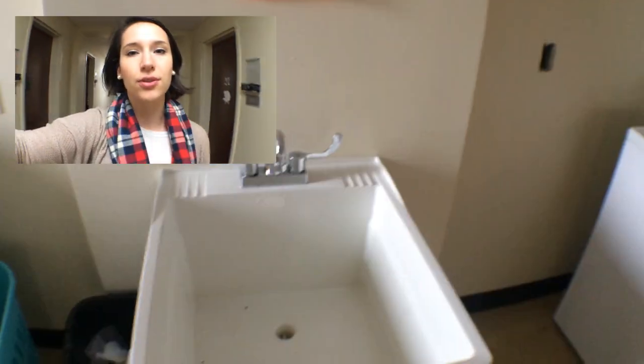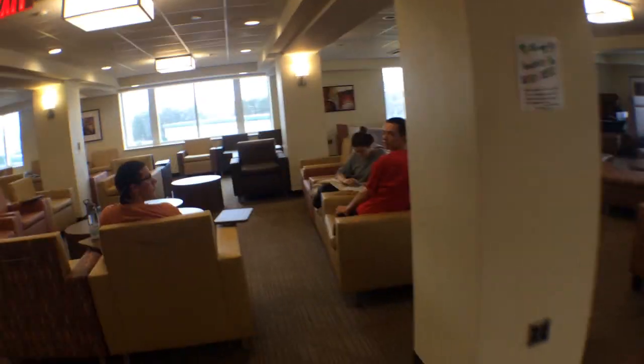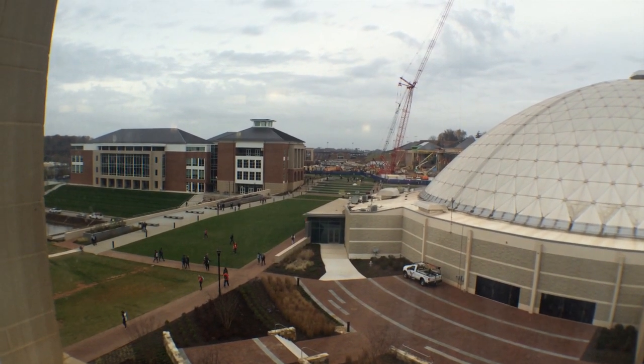Everyone on the Commons is able to use the laundry, and there's laundry on each floor. This is the Common Area — people hang out here. This is one of the views from the Common Area.